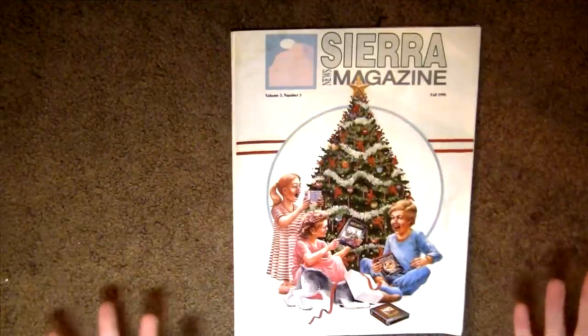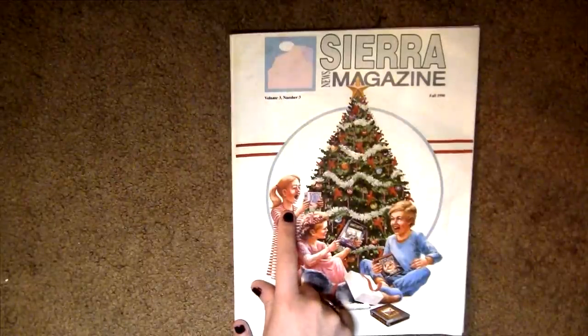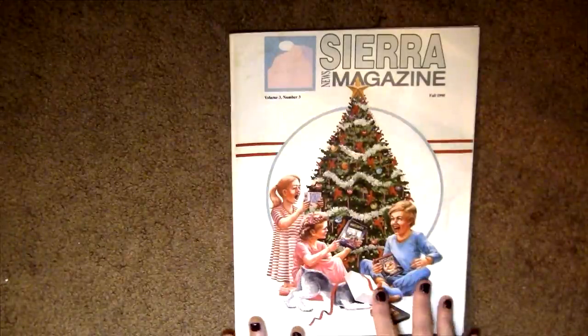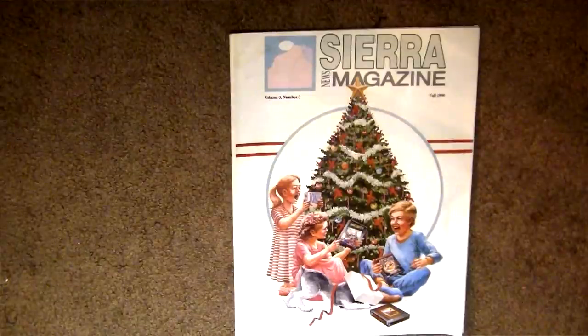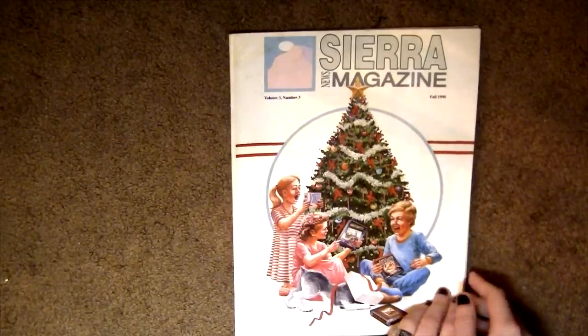This is the Christmas edition — all these little kids are holding Sierra games. This one has King's Quest 5, this one has Jones in the Fast Lane. I'm not going to talk about everything in the magazine for time's sake, but I'm going to talk about things that strike me. If you do want to look at the magazine, they're all listed and there will be a link below the video. Volume three, number three, Sierra magazine.